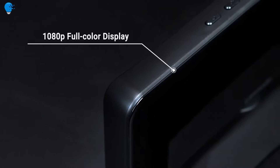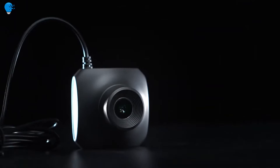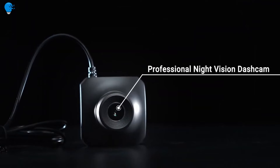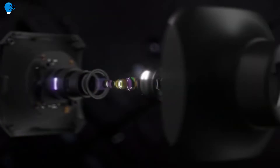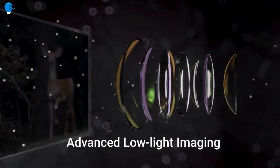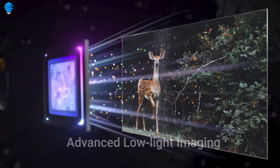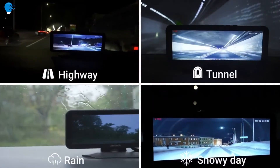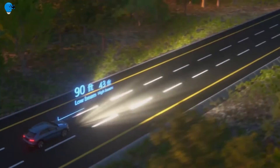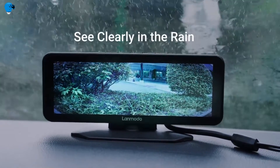With an advanced seven-glass lens, a Sony CMOS sensor, and an algorithm that rivals even those found on a GoPro, the Lanmodo Vast M1 lets you easily capture what's ahead and even behind you, no matter the time of day or weather conditions. It features an upgraded 75-degree FOV camera on the front, a wide 170-degree camera on the rear, visibility up to 984 feet at night, and clear 1080p full HD — an industry-leading feature other dash cams have yet to match.